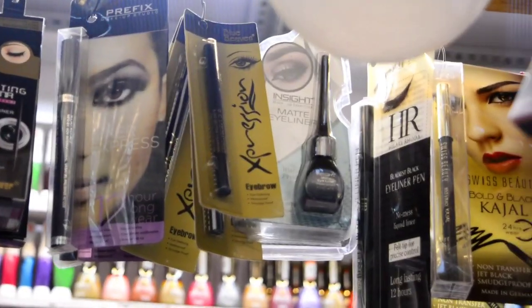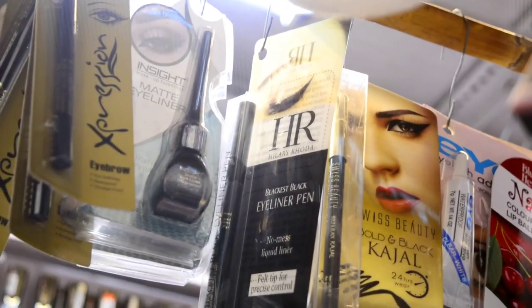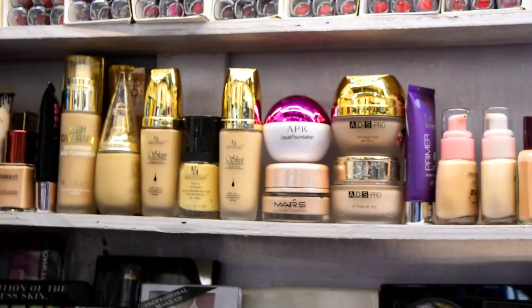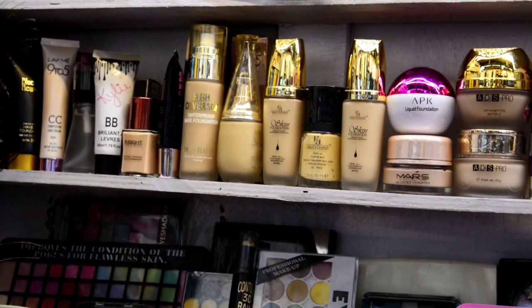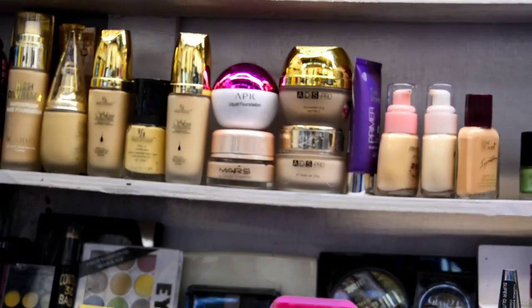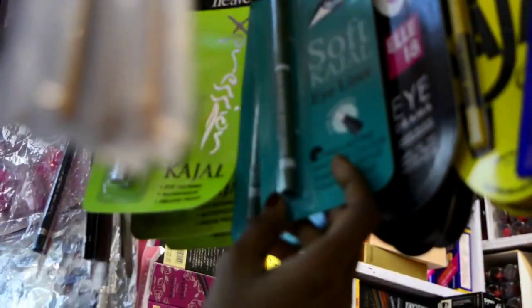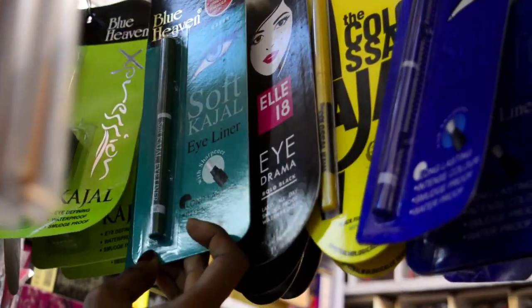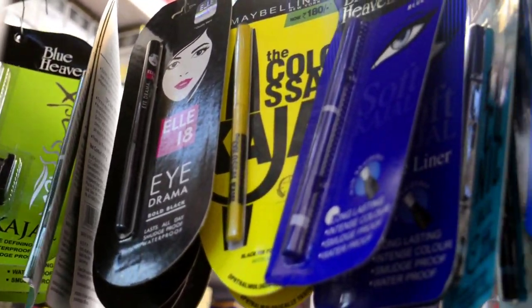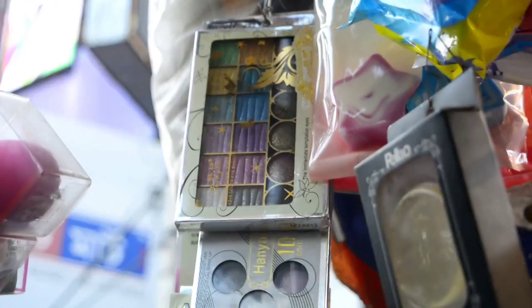Here you can get Hilary Roda products — I am showing Hilary Roda eyeliners here. You can get base products here too, but I would highly recommend that you don't use any unknown brand of base products because they are not so good. However, if it's Blue Heaven or some other affordable brand, you can definitely purchase it, and you can also get all Blue Heaven colors and Hanyan eyeshadow palettes.